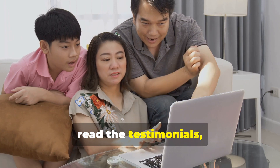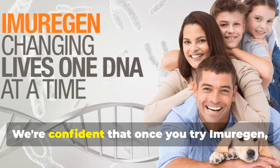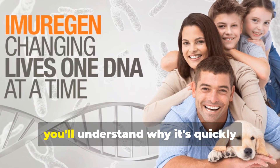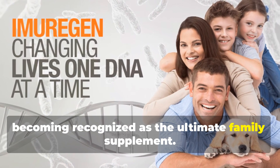Don't just take our word for it. Explore the science, read the testimonials, and experience the Imurigan difference for yourself. We're confident that once you try Imurigan, you'll understand why it's quickly becoming recognized as the ultimate family supplement.